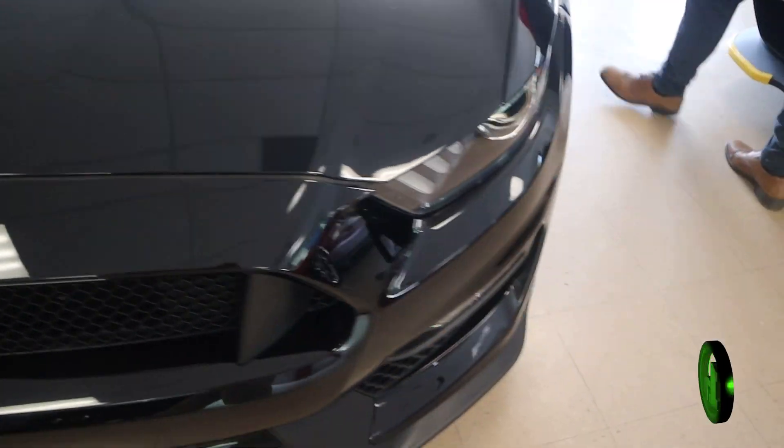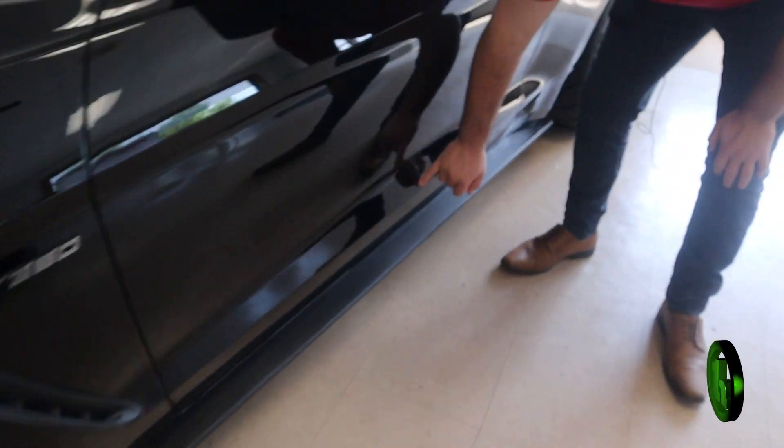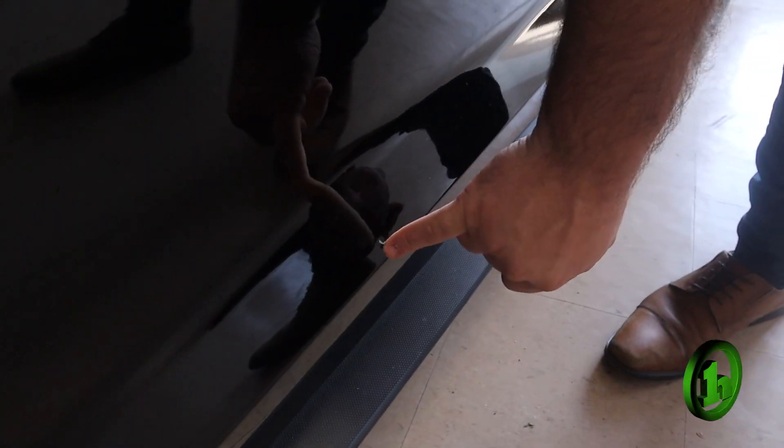Quite frankly, the bigger concern for me is that there is a chip here no bigger than the tip of my pinky on the driver's door.